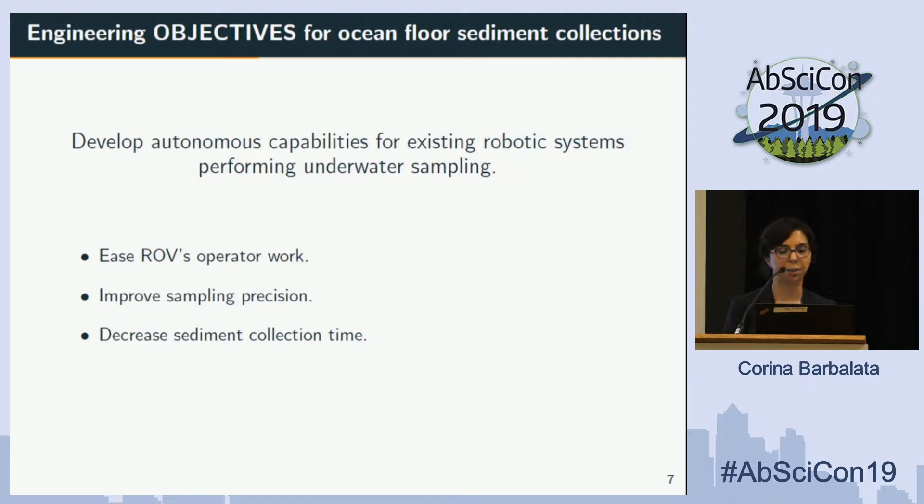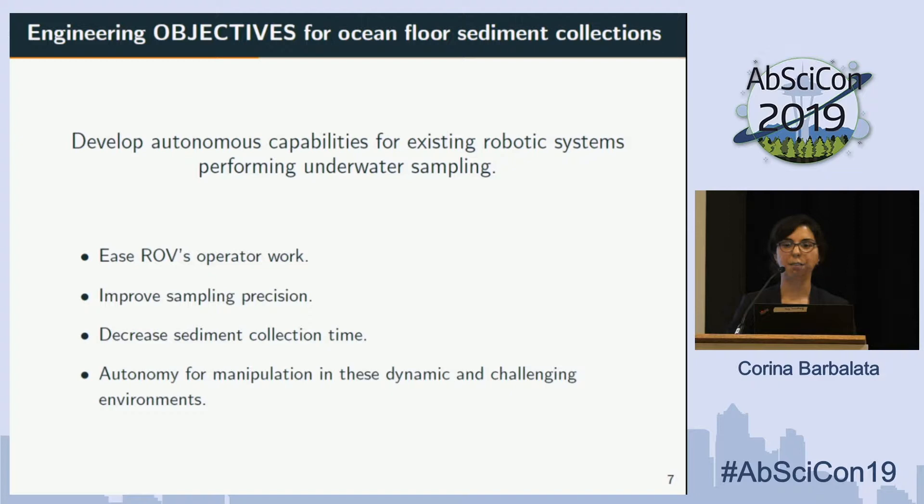Overall, what we want to achieve is full autonomy. You also have to consider that manipulation in general, such as in factories, is fully autonomous because in those conditions everything is controlled — there is no change in the environment. But in underwater environments, everything is dynamic. So in order for autonomy to happen, we need to compensate for all of that, which is why a lot of work is still needed. The current state of the art remains full teleoperation.